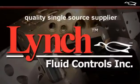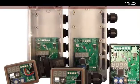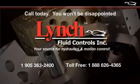So whether you're an OEM or potential distributor, Lynch's energy and enthusiasm will exceed your expectations. Lynch — your quality single source supplier of custom or standard manifolds, bar manifolds and valve packages, as well as proportional amplifiers. Call today. You won't be disappointed.